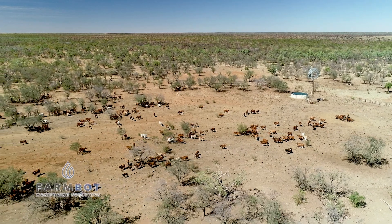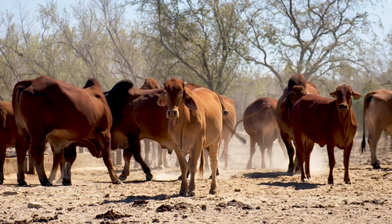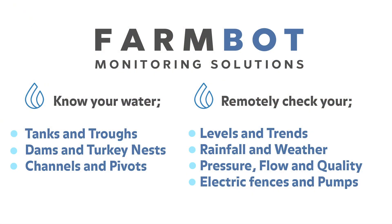FarmBot is proud to support Australian farmers with practical innovations in rural areas to help give them peace of mind, improve productivity and produce more sustainable outcomes for the future of our country.